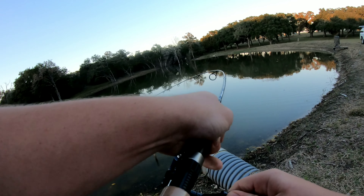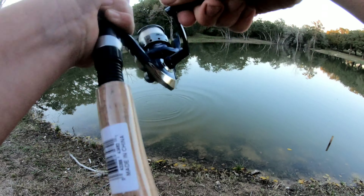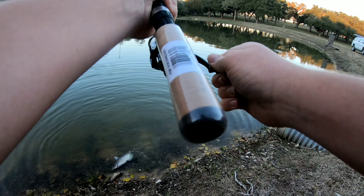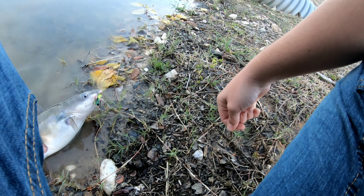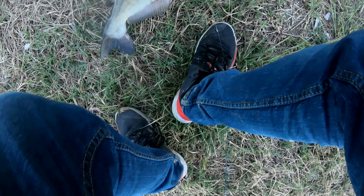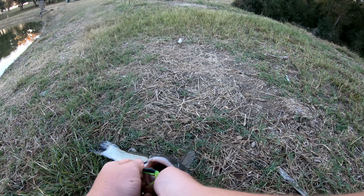Whoa, got something big. What is this? It's only a four pound line. It's a catfish. He took that crappie jig. Got him. Let's put him up here — on the crappie jig. Let's unhook this guy. There we go.